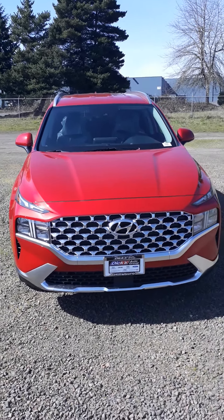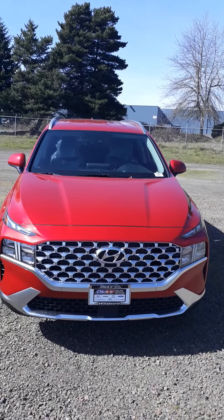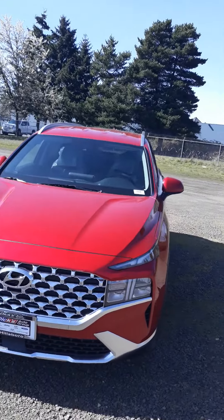Dick's Hillsboro Hyundai, and this is the red 2021 Santa Fe. I'm going to do a quick walk around for you.